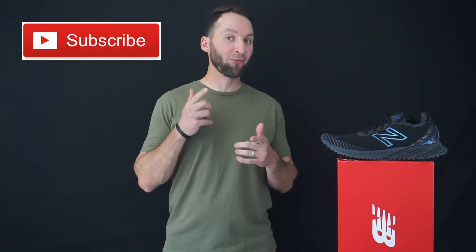What's good everybody, welcome back to another episode of Weston Wednesdays, your favorite shoe reviewer. You know what time it is, but first I want to give a huge shout out to True Classic Tees for sponsoring this video.